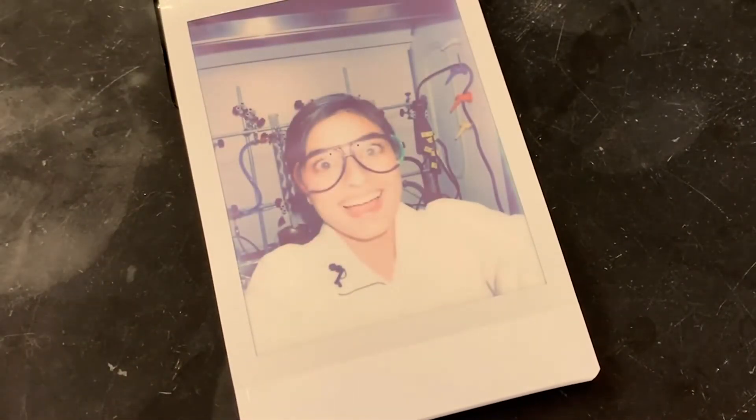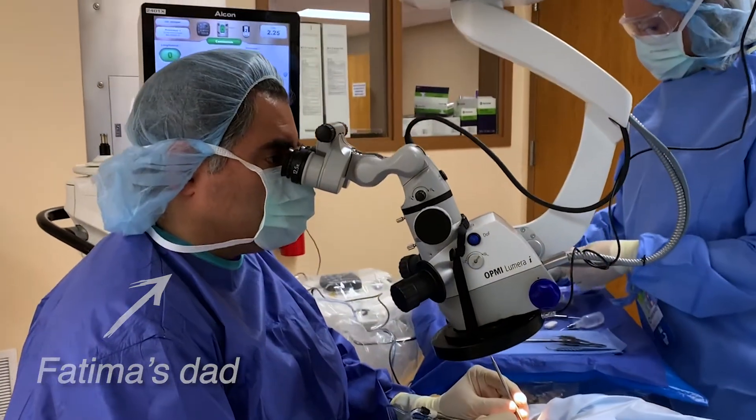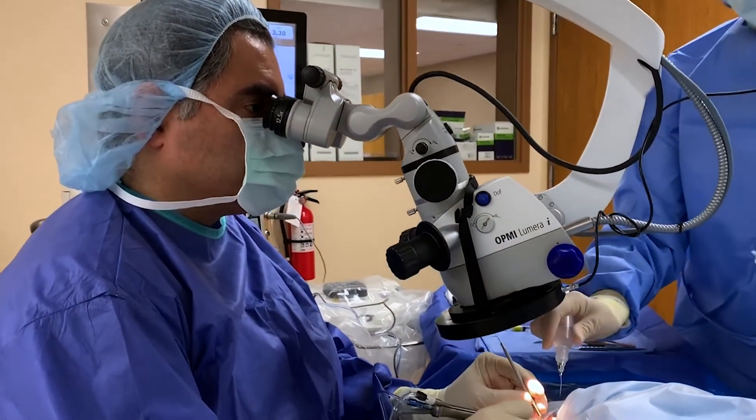This camera was a game changer in photography. Instant film cameras introduced the idea that you didn't have to wait to see what you captured. Now, instant film is being used in another revolution, this time in the medical world.